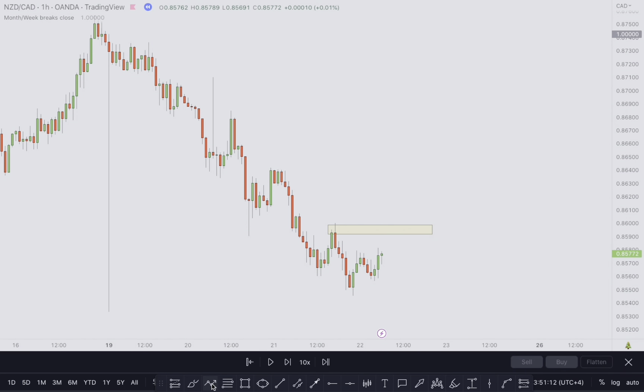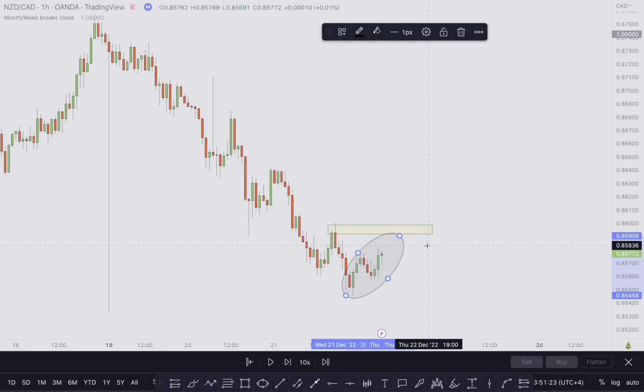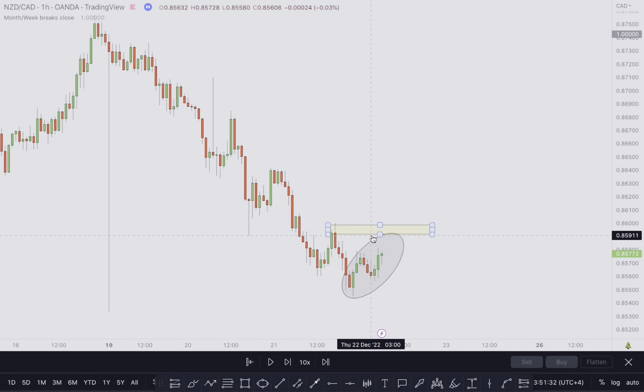If price breaks above this level then retests, I can be looking for buying opportunities — but until then, whatever is happening here is just a pullback. If you go down to the 15-minute time frame it's going to look like an uptrend, but since we want to be trading with the overall direction of the market, we don't want to buy a pullback. We want to wait for this pullback to finish and then get in for a sell. I'll go down to the 15-minute time frame and show you how I monitored this trade.